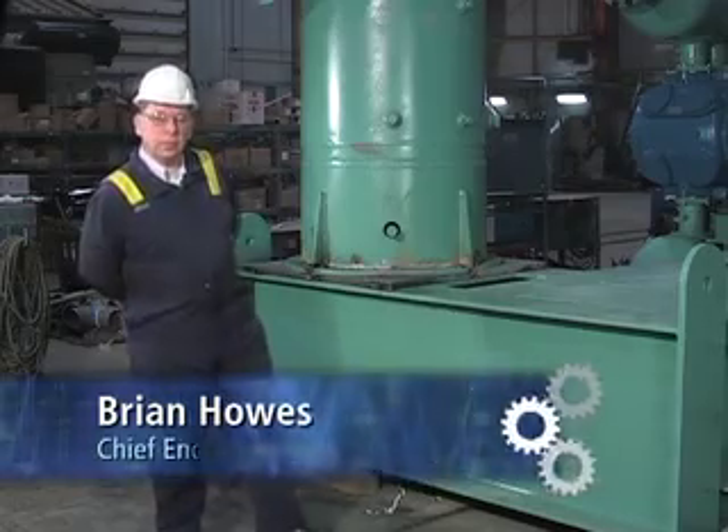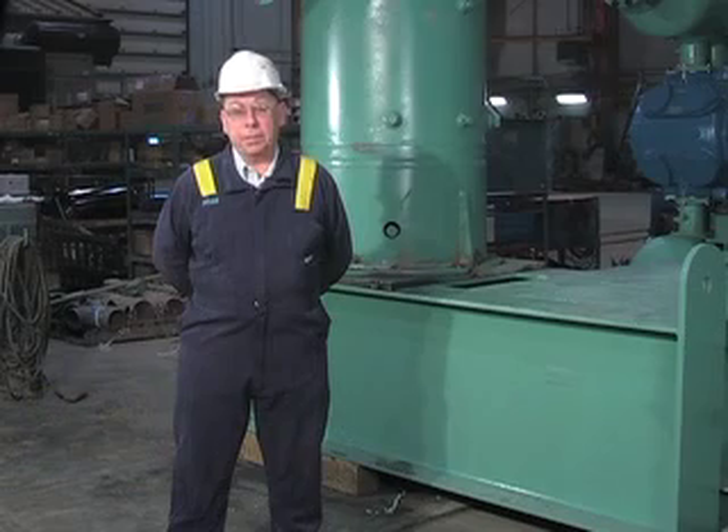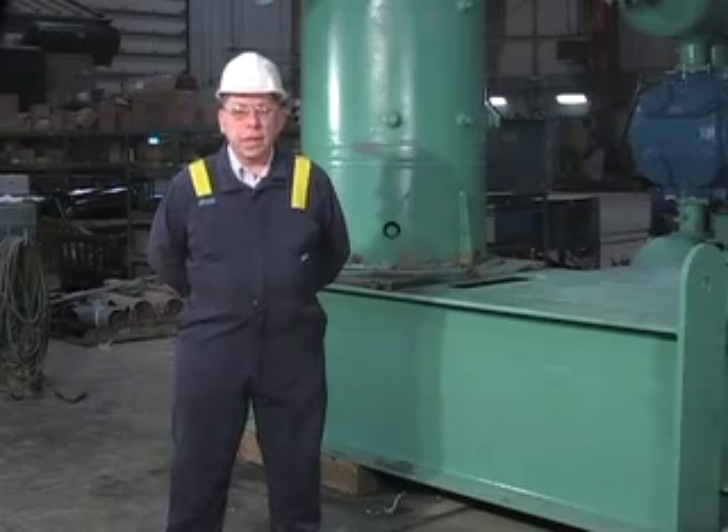Reciprocating compressors are the workhorses of the gas compression industry. They're found everywhere in the upstream pipeline and refinery industries. In fact, as I speak, thousands of units such as these are responsible for bringing gas from the wellhead to the consumer. Every unit, be it the high or low speed variety, generates vibration.